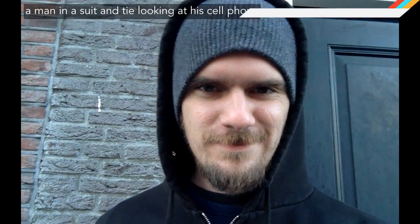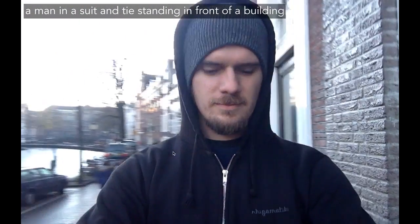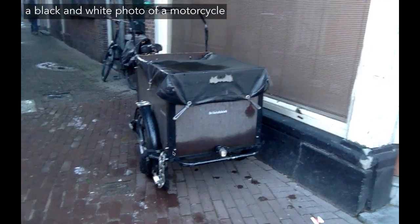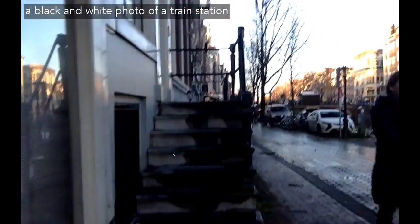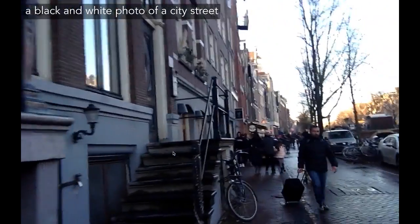We know AI can spot faces in photos, but this coder from the Netherlands had some real-time fun with it, despite it not knowing he wasn't wearing a suit — that's a hoodie. He modified neural network code called NeuralTalk to run on a live webcam feed. He took a walk around Amsterdam with his laptop to discover what the code sees. It was mostly right on, even calling it like it sees it when it comes to this dude's suitcase.